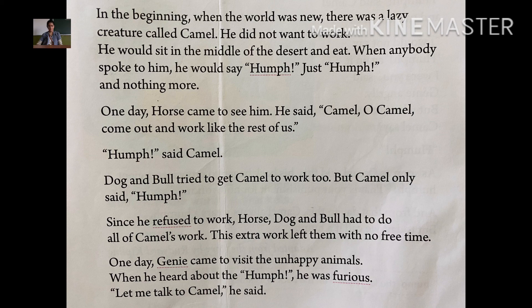What is the meaning of humph? It is a sound made with a closed mouth to show that one is annoyed, and it is made with a closed mouth. It sounds like: hmm.